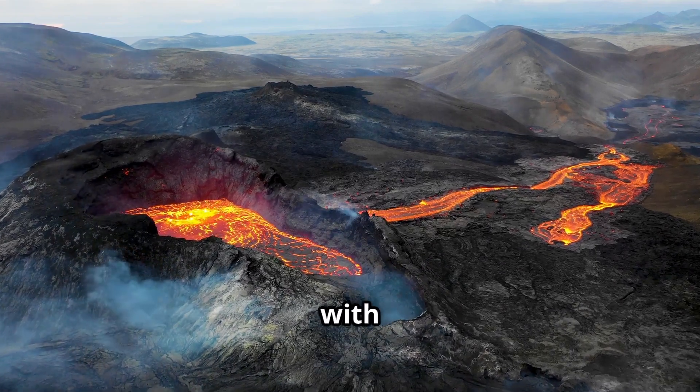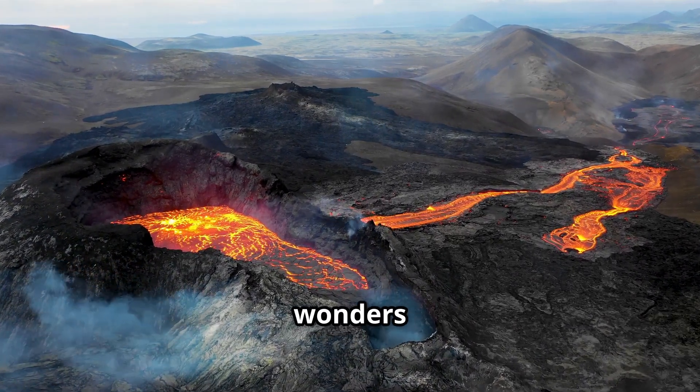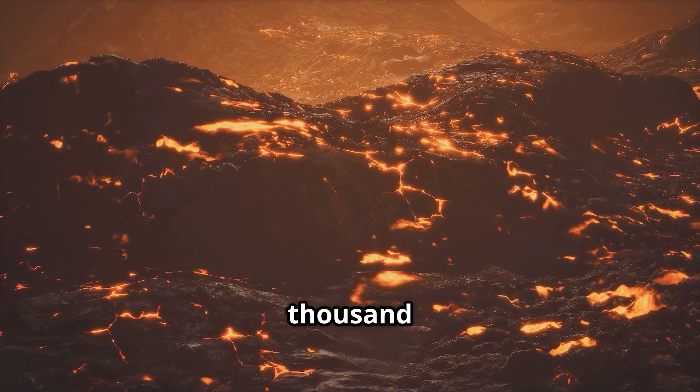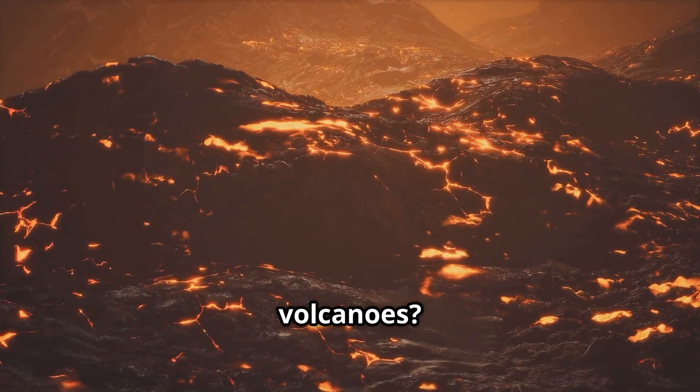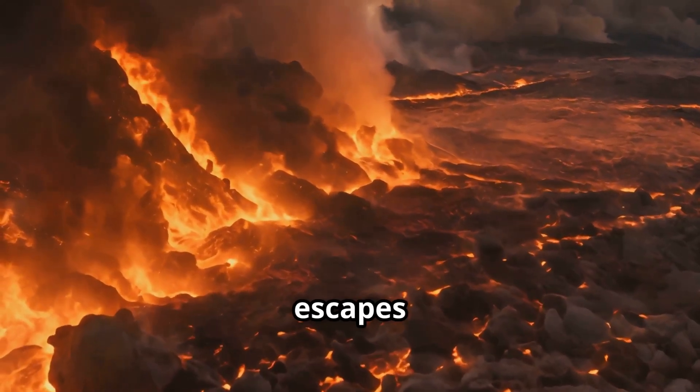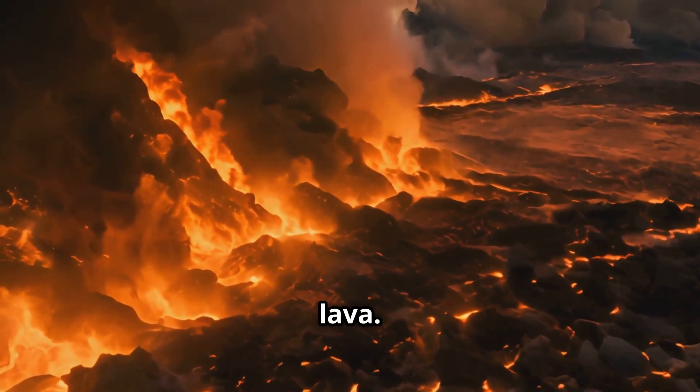Let's kick things off with one of the most dramatic natural wonders: volcanoes. Did you know that Earth has around 1,500 active volcanoes? Volcanoes are formed when molten rock, or magma, escapes from deep beneath the Earth's surface and erupts as lava.